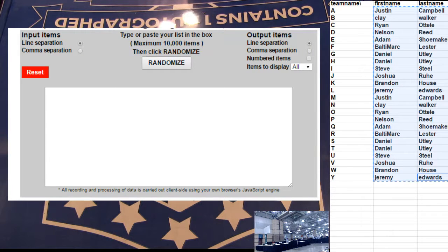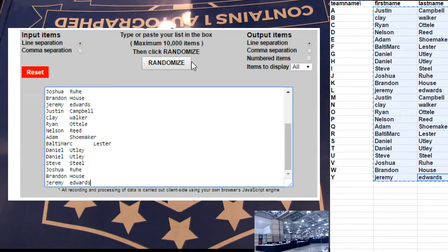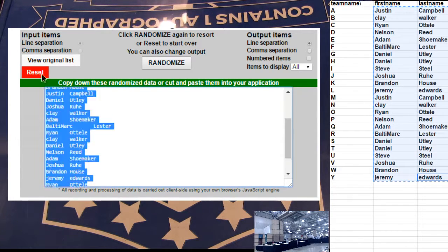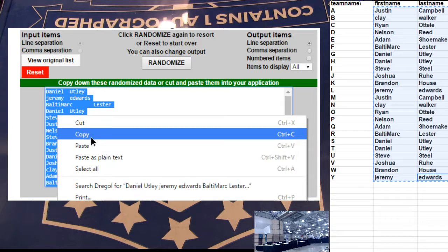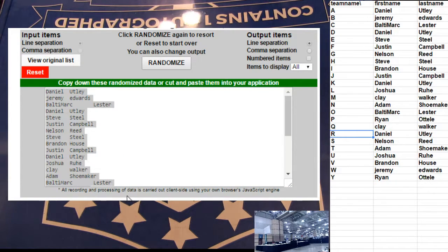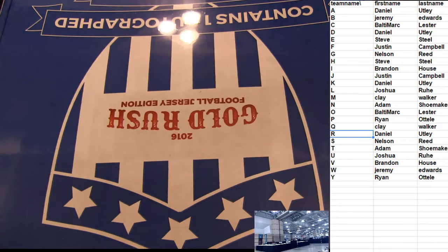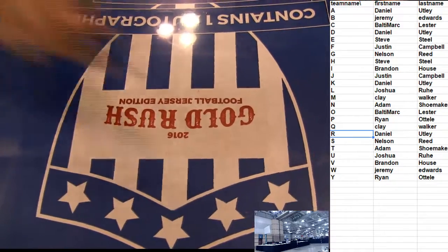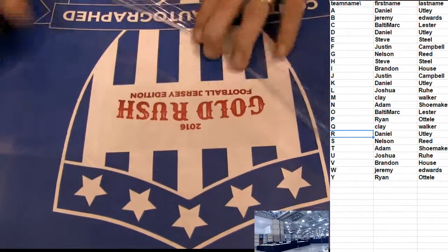Alright guys, let's do it! This is our first 2016 football auto Gold Rush jersey. Nasty checklist on here. Let's mix it up five times, see what we got - one, two, three, four, and five. It goes out to the first letter of the last name. Good luck! Let's see what we got inside here.